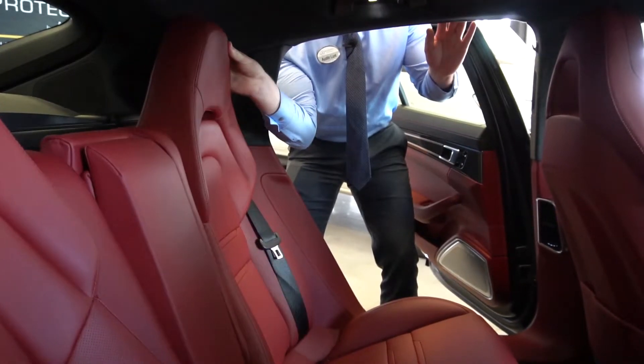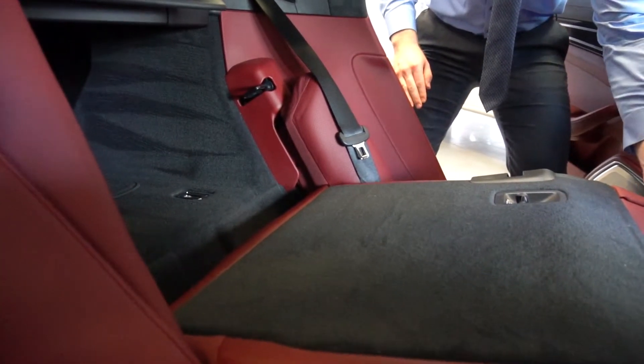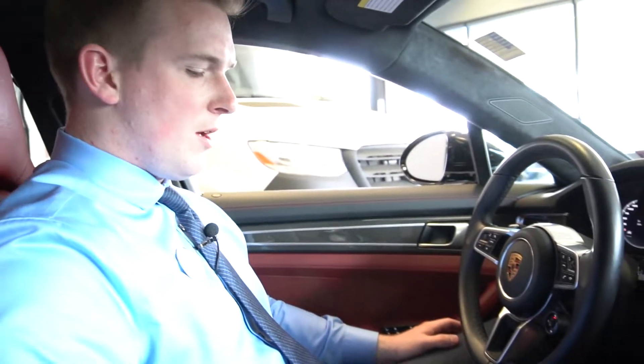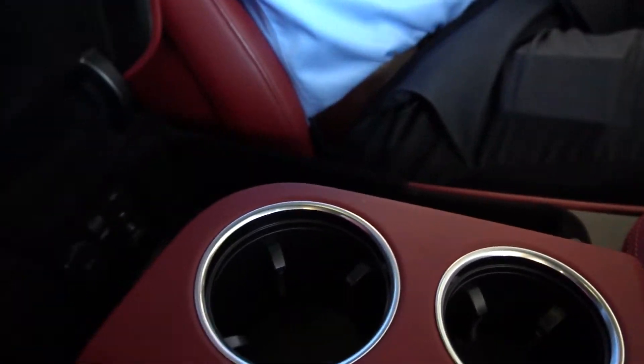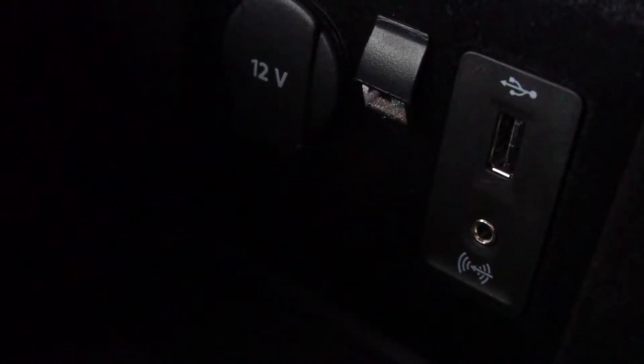Each rear seat can also be lowered using this switch on the back of the headrest. Moving to the front seat of the vehicle, we'll take a quick look around. Starting with the center console — as you can see looking inside there, you have an auxiliary port, USB port, and a 12-volt outlet.